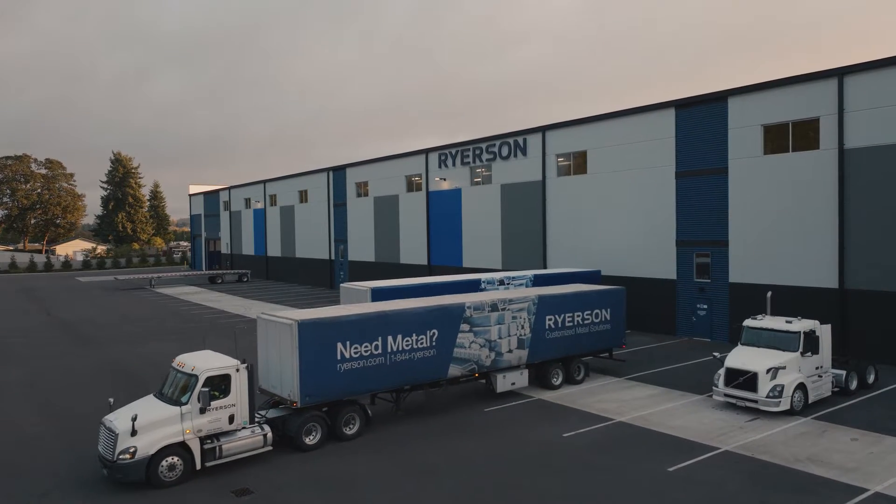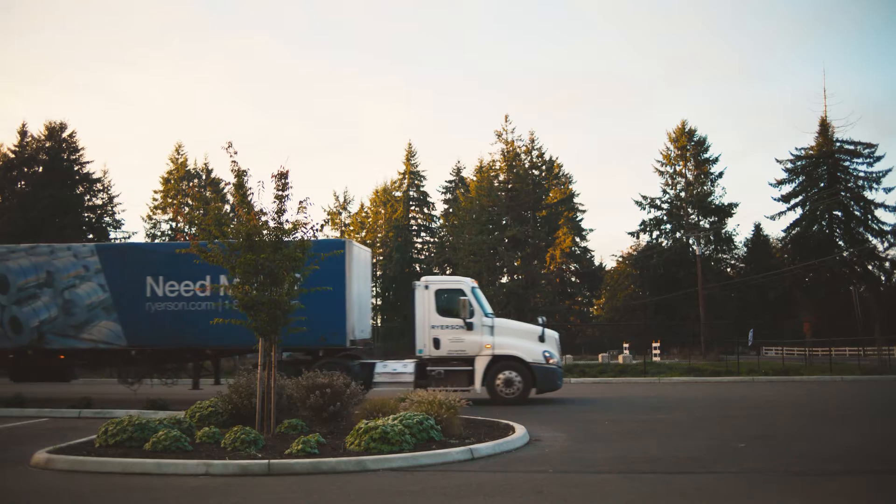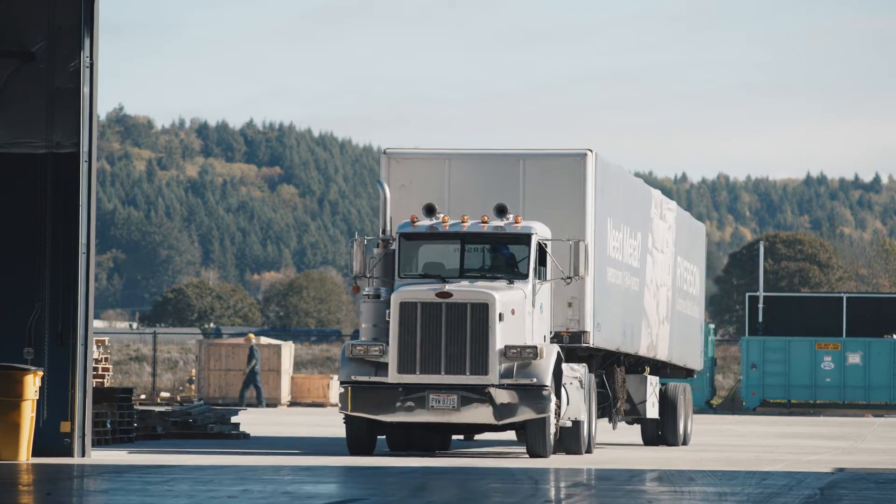We decided to get closer to our customers. We offered more frequent service to customers that we hadn't in the past — better freight options, more efficient freight options. Centralia was the perfect location.